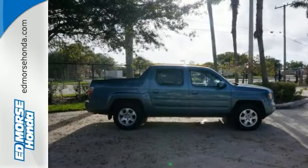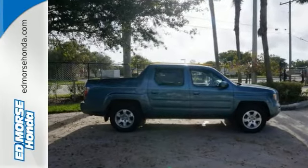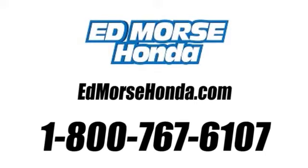Come on out and see it today and take it for a test drive. Call us today at 1-800-767-6107.